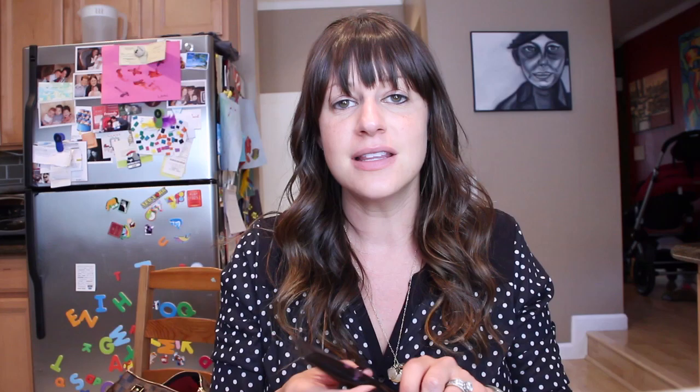It's all about faking this flawless skin without using too much makeup — we don't want people to see it. So next I'm going to use Marc's That's Brilliant. This is kind of like a concealer and luminator in one. I'm going to place it all over my cheekbone to give the appearance of higher cheekbones, and it's also going to give me a nice healthy glow. It has a little bit of a glow to it, a little bit of color. It's very natural, and that's what we're going for.